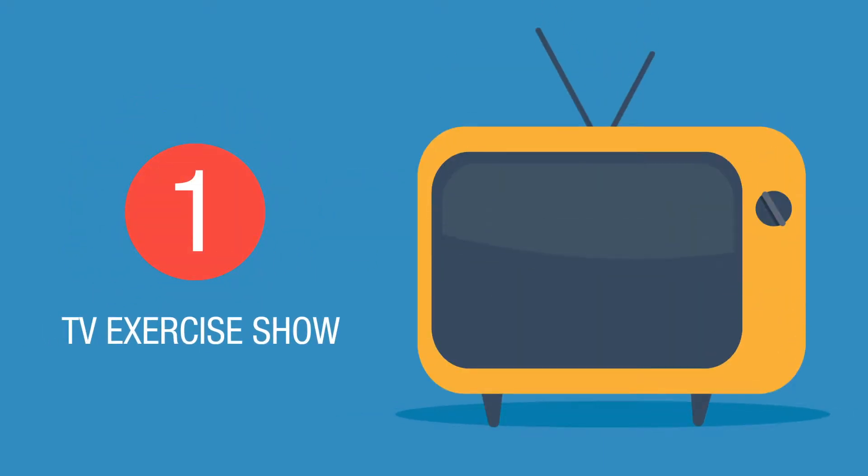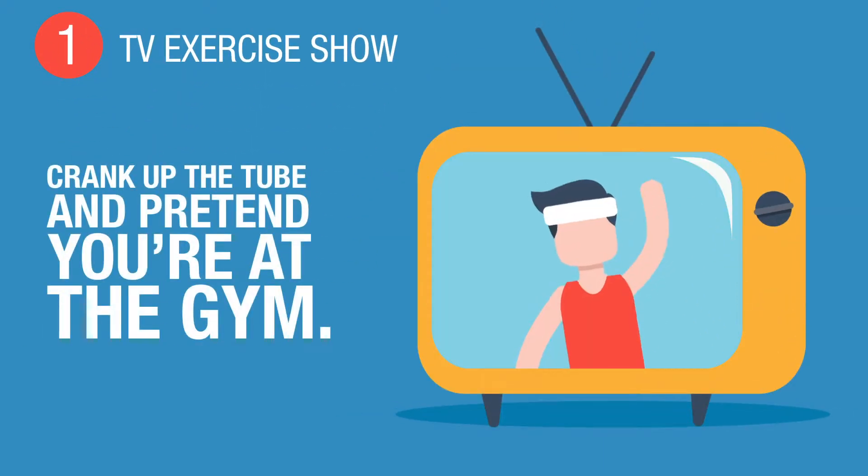1. TV exercise shows. Crank up the tube and pretend you're at the gym.